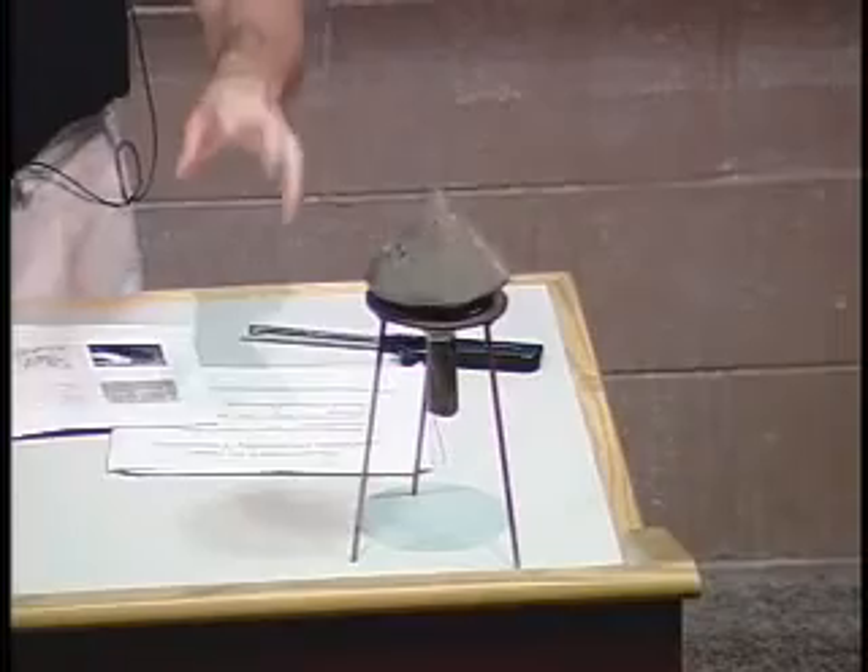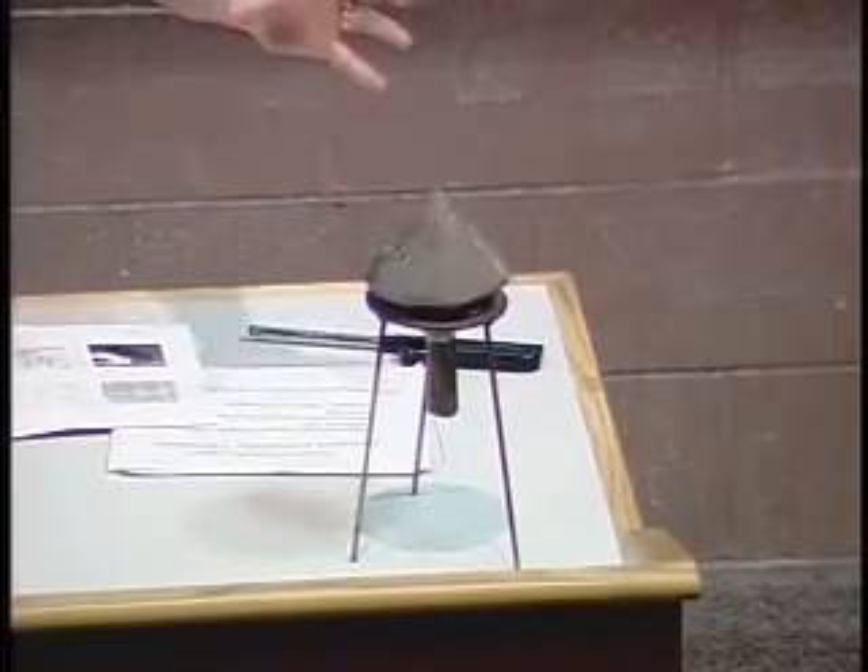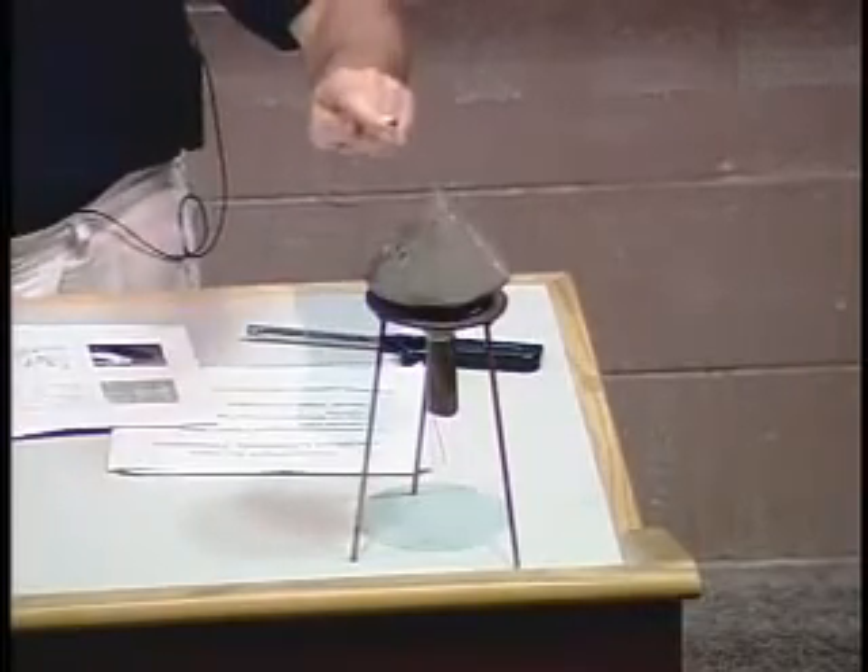So what's going on in here? Well, this can is open to the atmosphere. I filled it up with hydrogen. Hydrogen's burning off at the top.